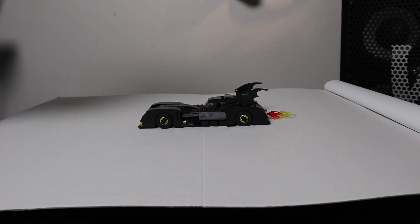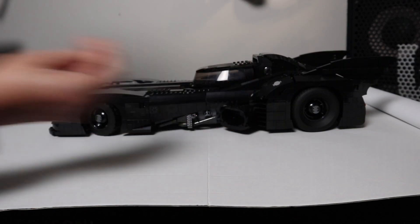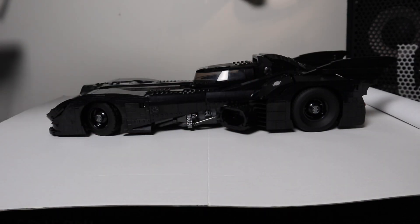First up we have the Batmobile, but I think we can both agree that this one isn't big enough — so let's make a big one. There we go, that's much better.